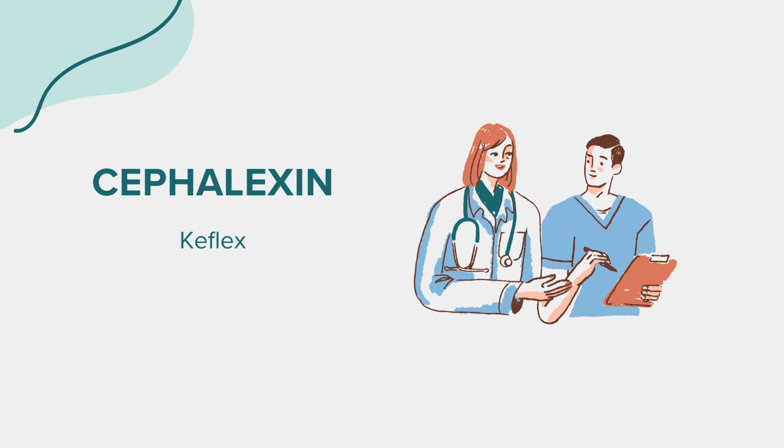Cephalexin may interact with certain medications, so it's crucial to inform your doctor about all the medications, supplements, and herbal products you are currently taking. This will help your healthcare provider ensure there are no potential adverse interactions.